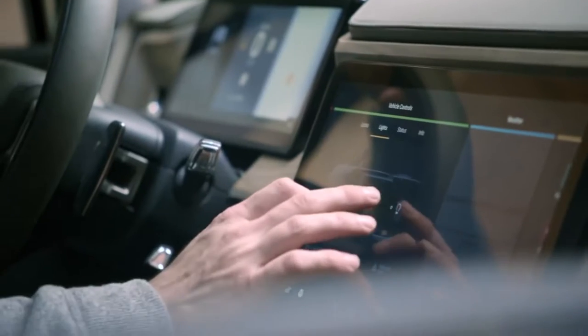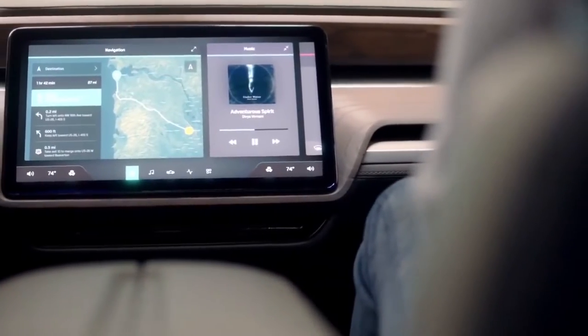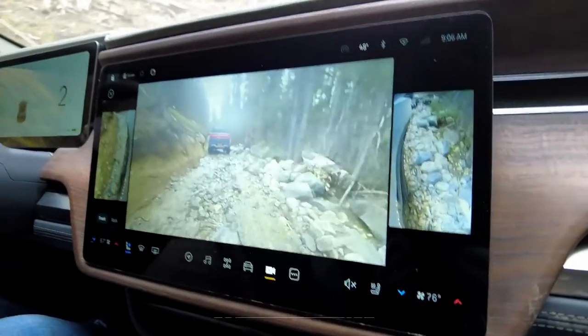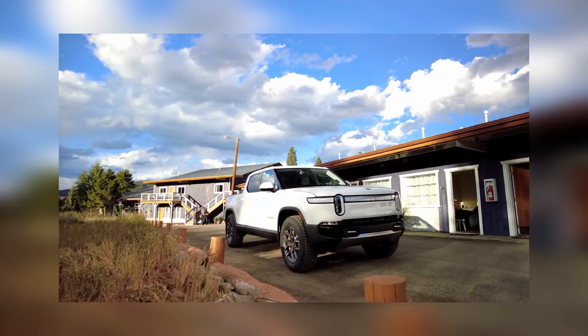A large touchscreen display mounted on the dashboard provides an infotainment and navigation system, climate control, and media. This infotainment system is compatible with Android Auto and Apple CarPlay and may also feature a Wi-Fi hotspot.